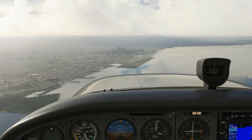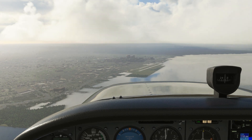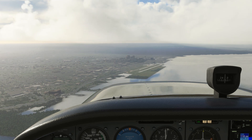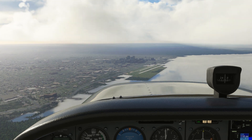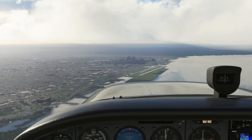Being cleared for a visual approach means we can navigate ourselves onto the approach course of the runway we're cleared for. It obviously requires us to be in visual conditions and have sight of the airport. A normal visual approach, like one at Cleveland Hopkins, won't require us to take any specific route to get lined up with final — we could do it visually.